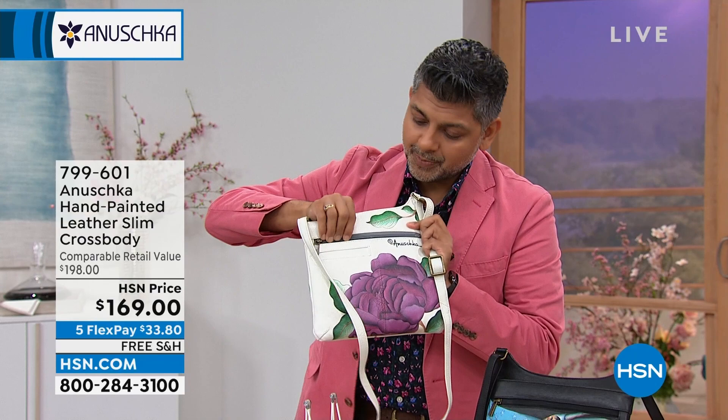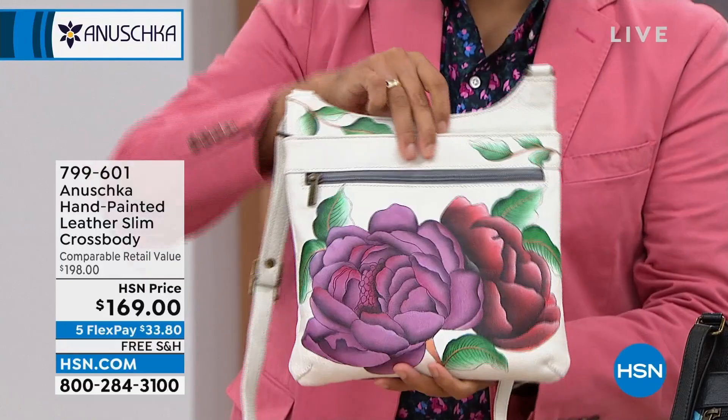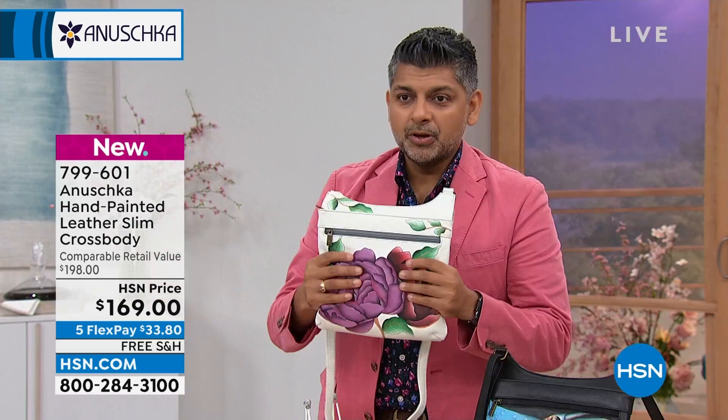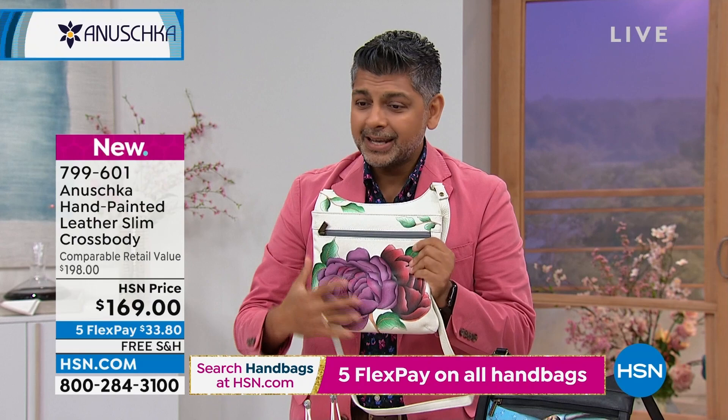The large zipper pocket — maybe you're flying and you have your boarding pass, it goes right in there, easily accessible and it looks pretty. It packs completely flat. This is what you get out of Anushka: a beautiful work of art that is soft and supple. The leather is just gorgeous. This is a traditional leather that holds the paint — the paint moves with the leather and it just becomes more and more beautiful as you use it.